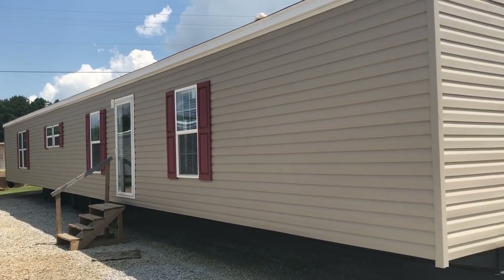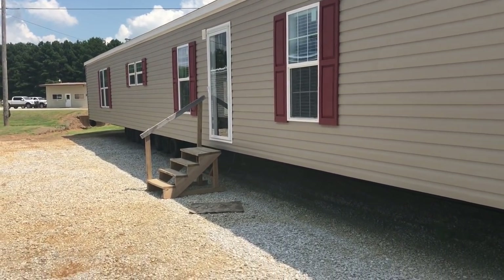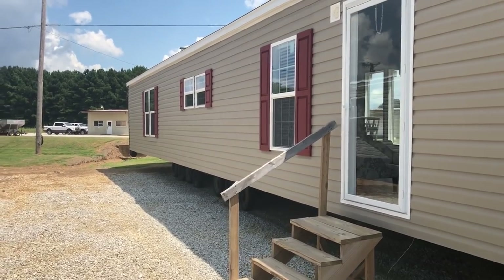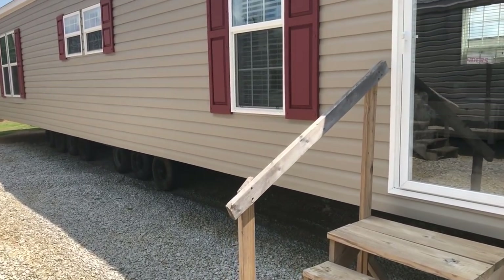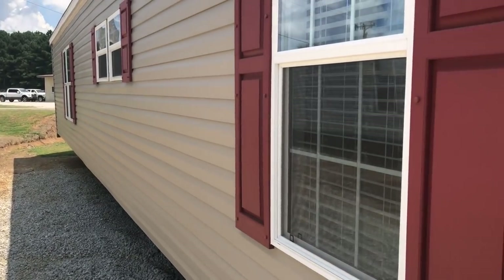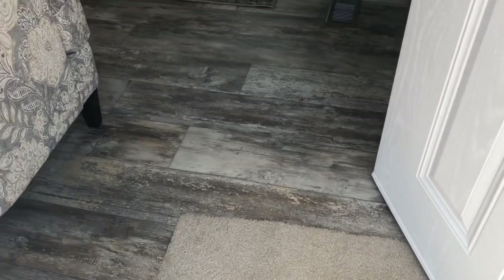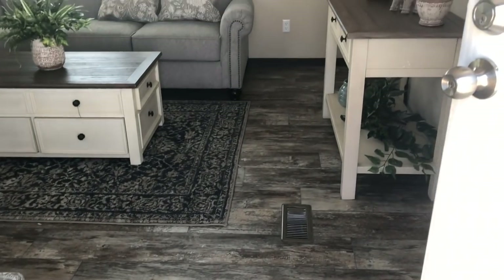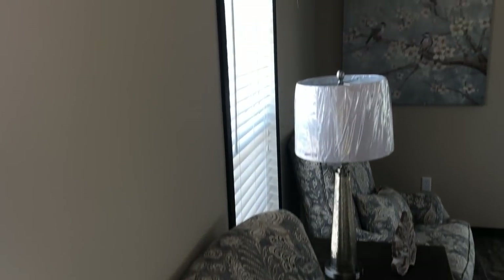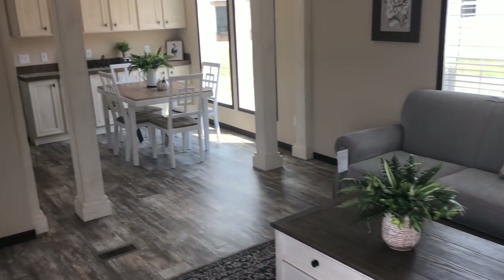Hey everyone, thanks for clicking on the video. I'm gonna give you a tour of this mobile home right here. This is a Buccaneer 16 by 82 — the model name on this house is called the Bexar. I'm going to give you a walk-through; this is an awesome looking house. If you enjoy videos like this, subscribe to our channel, hit that red subscribe button and that notification bell. It's totally free. Hit that like button if you enjoy — this helps our channel out a lot.